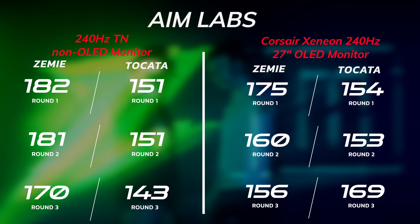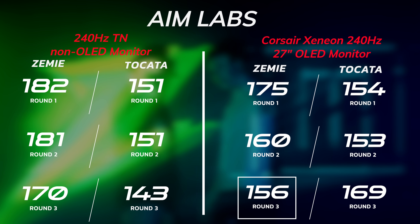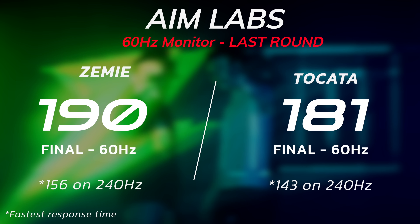When we looked between 240 hertz and 240 hertz with OLED, your numbers were very much the same — in fact, Zemi, yours improved. Going into it I didn't really expect too much difference since they're both 240 hertz. But the OLED is way more bright and vibrant, and looking at the numbers I did do my best on the OLED. Then we jumped back to 60, which I know messed with your eyes. Takata, what was that like? It was bad — but I knew it was going to be bad. Coming from both 240 hertz back to 60 is just not the same world.